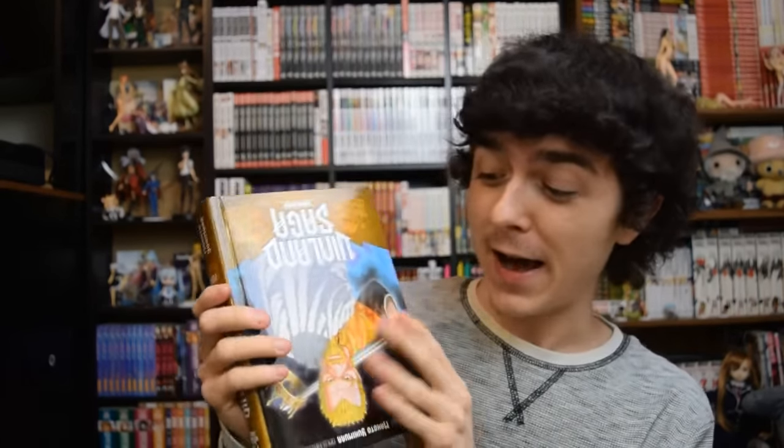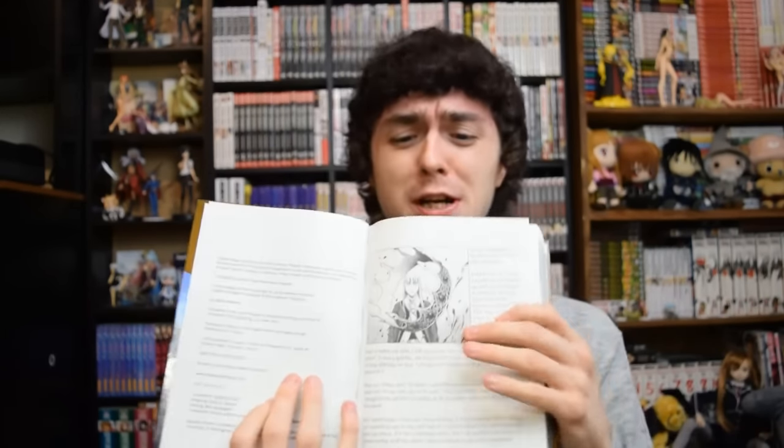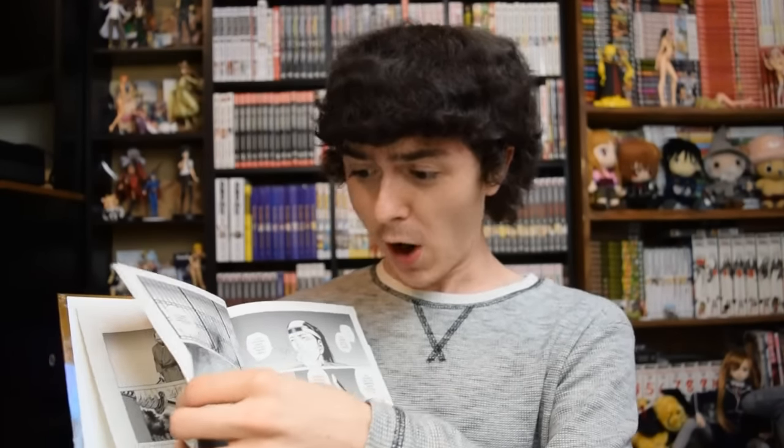You're telling me I gotta read it like this? I legit am not shitting you. I opened this up today to read it, and I had the book like this, opening it up, like — what the fuck is this? It took me off. I thought I had the book upside down. So I turned it upside down, and I'm like, this doesn't look right. This legit does not look right for a manga to read it like this. What the fuck? I'm reading it wrong.